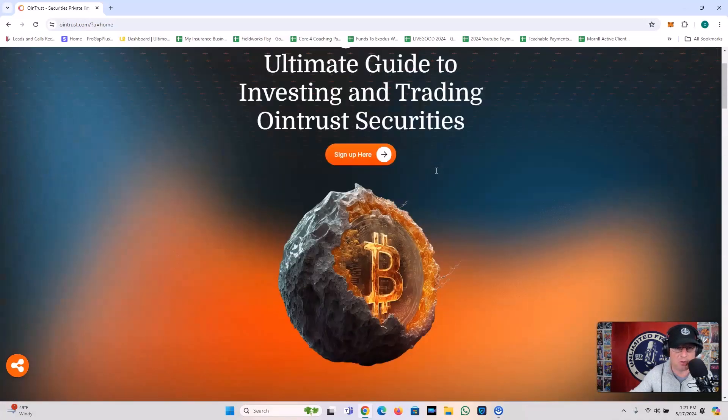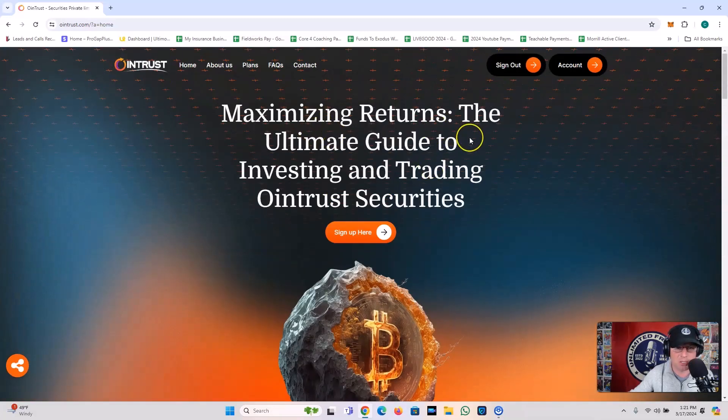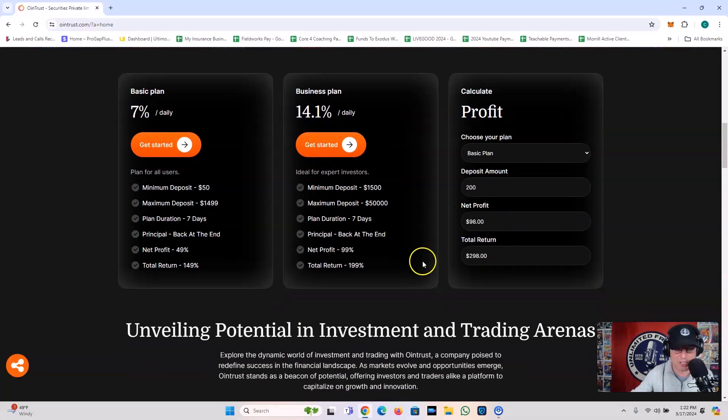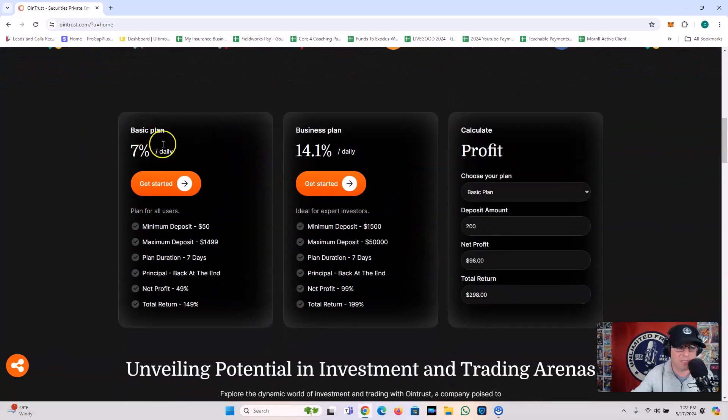Let's talk a little bit about Owen Trust — maximizing returns. They do a basic plan with 7% per day or a business plan at 14.1% per day. I've got $200 in, so I'm in the basic plan. My deposit amount is $200, which gives me a net profit of $98 and a total return of $298. So far I've got about $60-some dollars collected. The basic plan does 7% daily with a plan duration of 7 days, minimum of $50 to get in. The business plan does 14.1% daily but requires a minimum of $1,500 to get in.